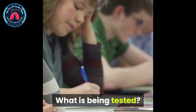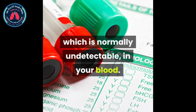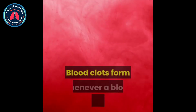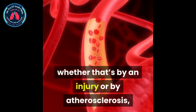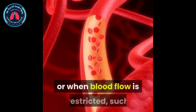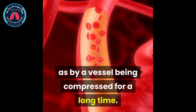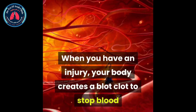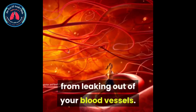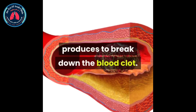What is being tested? This test measures the amount of D-dimer, which is normally undetectable, in your blood. Blood clots form whenever a blood vessel is damaged, whether that's by an injury or by atherosclerosis, or when blood flow is restricted, such as by a vessel being compressed for a long time. When you have an injury, your body creates a blood clot to stop blood from leaking out of your blood vessels. D-dimer is a type of protein your body produces to break down the blood clot.